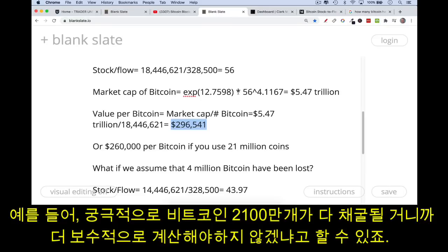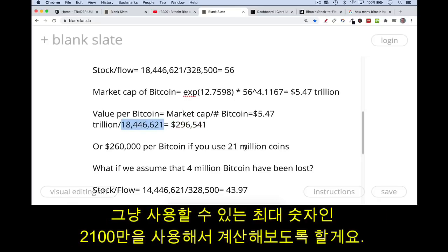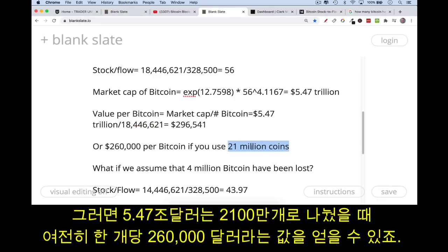There could be objections. For example, you could say there will eventually be 21 million Bitcoin — a more conservative number — and obviously there will be more than 18.4 million by the end of four years. So let's use 21 million as an extreme upper bound: $5.47 trillion market cap divided by 21 million coins still gives you $260,000 per Bitcoin.